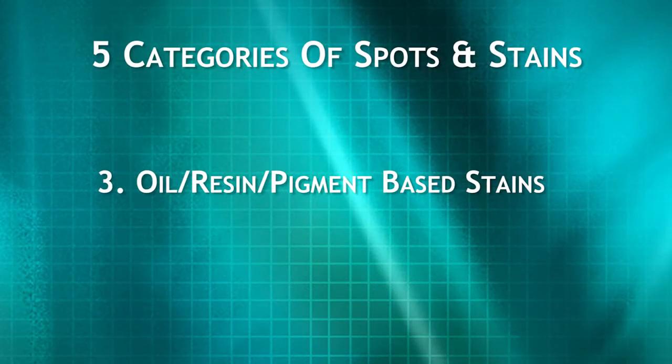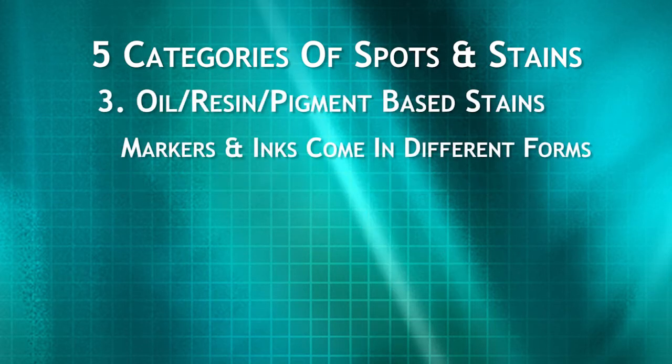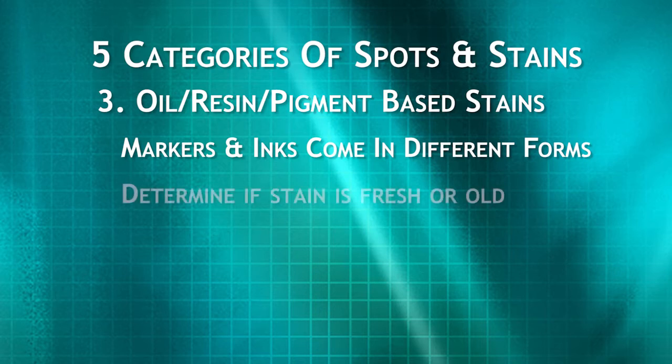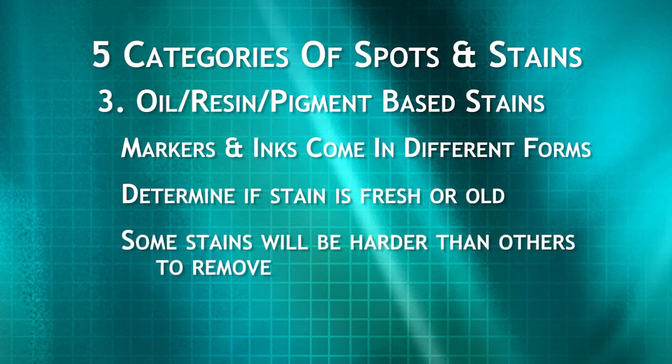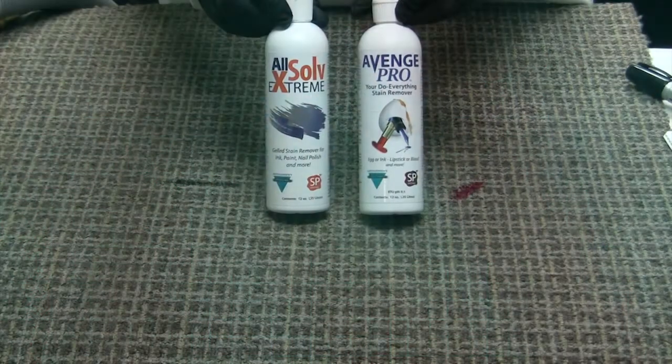Category 3: Oil, Resin, and Pigmented Based. Examples are inks and paints, primarily treated with AvengePro and AllSolve Extreme. Gum and adhesives would fall into this category and would primarily be treated with Gel Break. Markers and inks come in many different forms — some may be fresh, while others years old. Some will dissolve easily, while others take more effort. Our goal is to remove the contaminant without spreading it into other fibers and into the backing. We will first demonstrate on permanent marker, then fingernail polish, followed by gum.